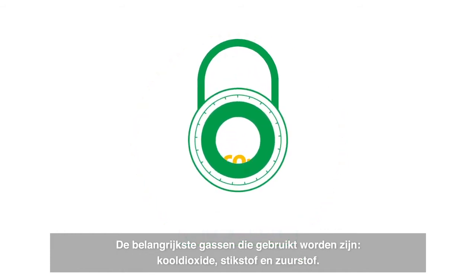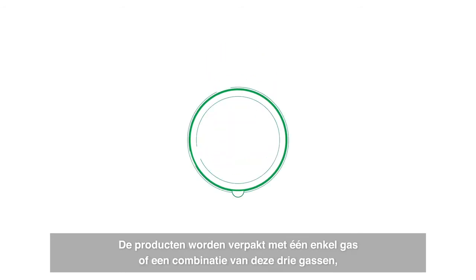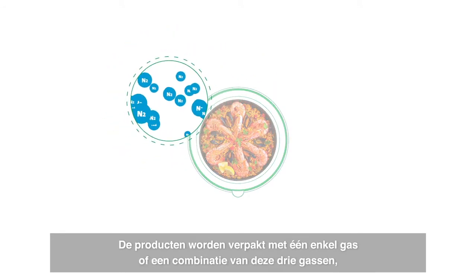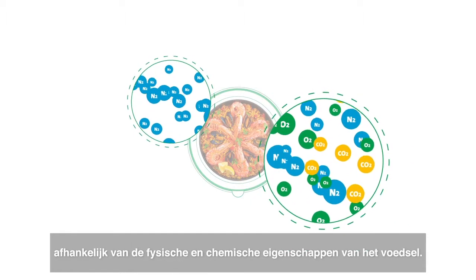It uses three main gases: carbon dioxide, nitrogen and oxygen. Products are packaged in a single gas or a combination of these three gases depending on the physical and chemical properties of the food.